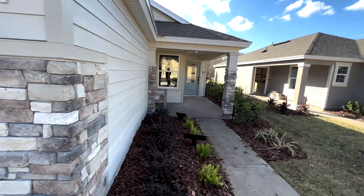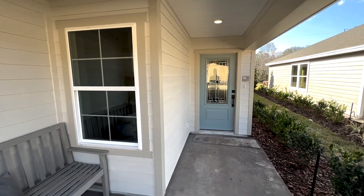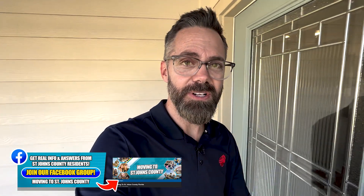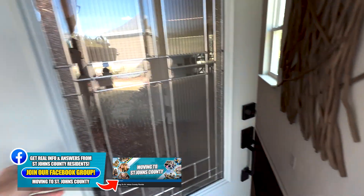Two-car garage. Once these models are finished, I'm going to come through and give you a legitimate tour. But in the meantime, I definitely wanted to push this out for my Facebook group — you guys are the insiders, you get the real off-the-cuff information. If you're not part of the Facebook group, go to Moving to St. Johns County, Florida — the link is below, click on that.